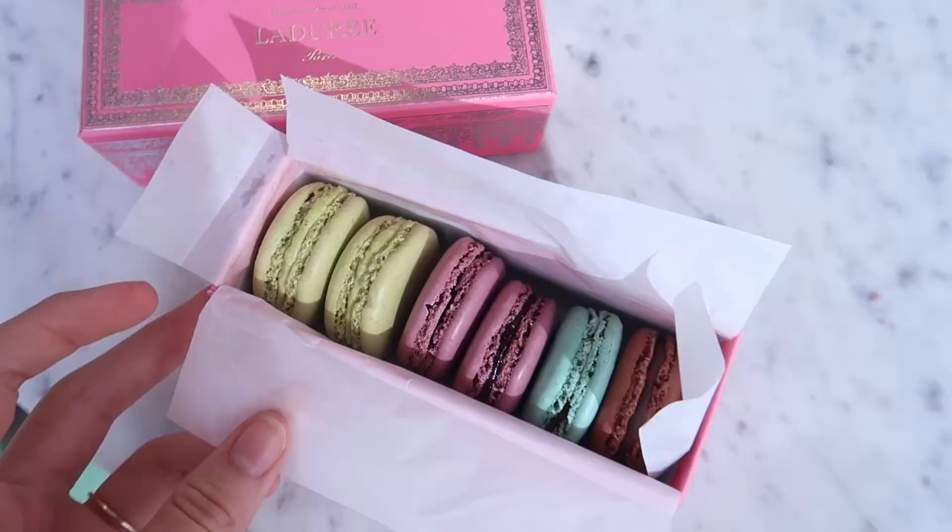Do you guys think the next video I film should be the boyfriend tag? We've been way overdue — give this video a thumbs up and leave a comment letting me know, because I feel like you guys need to meet Connor. I don't know which macaron to try first — can you feed me one? He's getting so annoyed at me today because I'm making him take pictures. Do your boyfriends get mad at you for that?